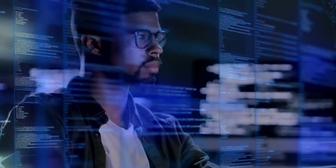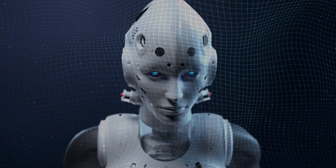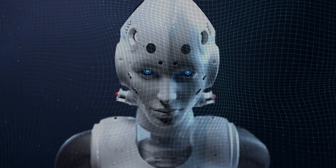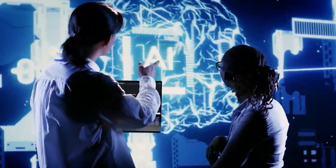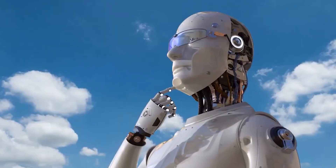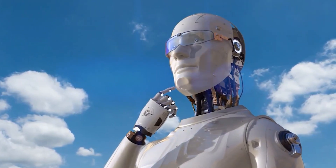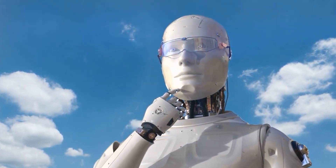By achieving improved balance and full-body control, Tesla's Optimus Gen 2 not only addresses technical challenges, but also enhances the overall perception of the robot's capabilities. It instills confidence in the feasibility of integrating humanoid robots into industries where stability and reliability are paramount, such as manufacturing, healthcare, and research. This progress signals a step forward in making humanoid robots not just experimental marvels, but practical tools capable of navigating the complexities of the real world with finesse and dependability.